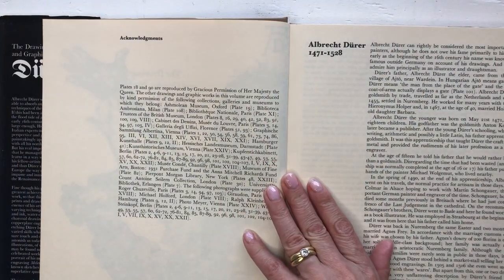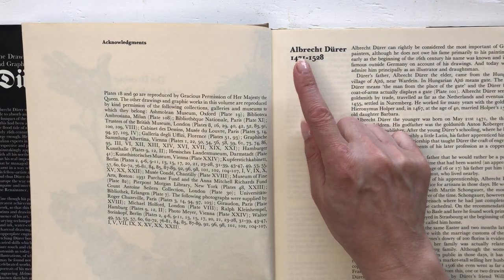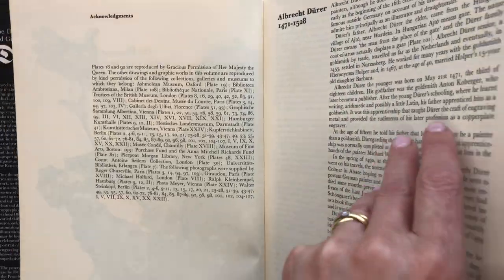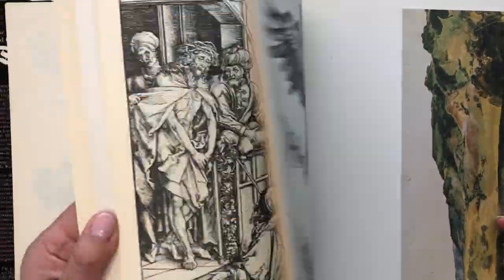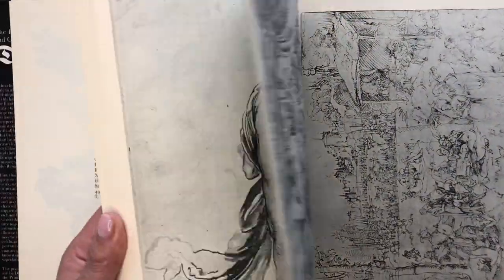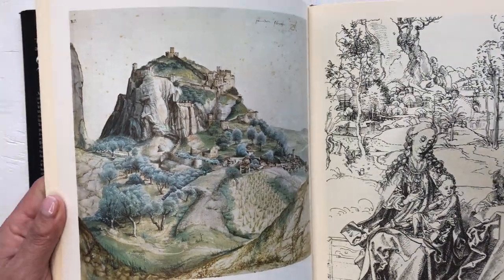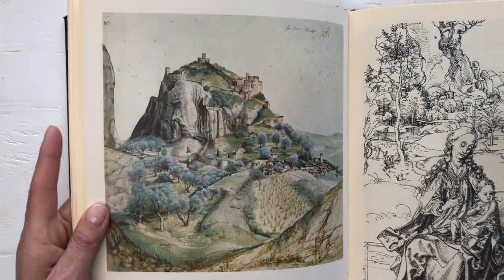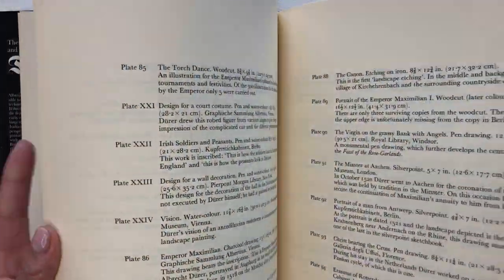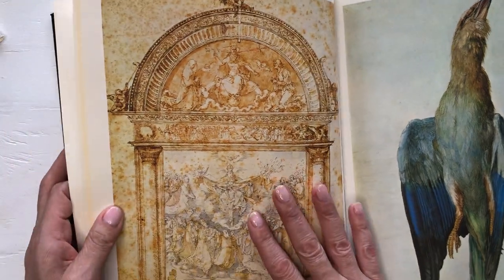The book was published in 1970 and he lived from 1471 to 1528. His work is absolutely beautiful — I would definitely like to find out more about him.